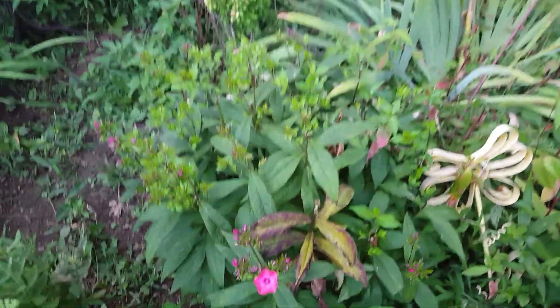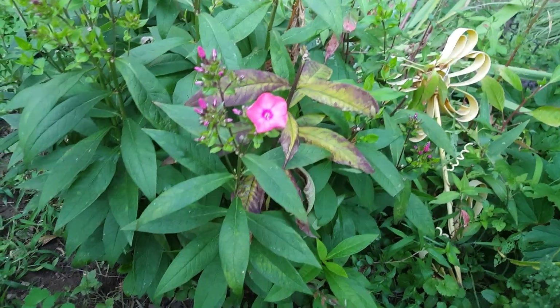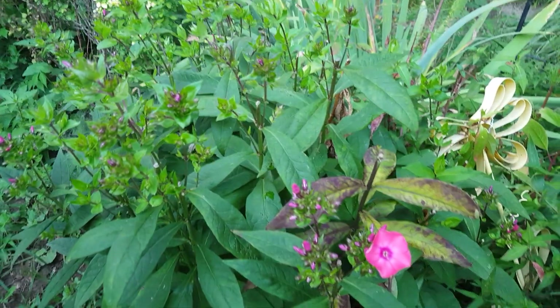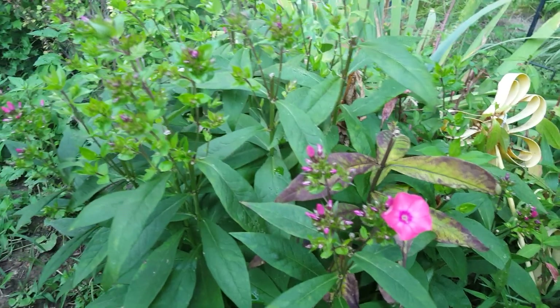The phlox — this is a hot pink phlox. I'm not sure what the botanical name or variety is, but you can see that I cut it back, I guess about a little over a month ago, and it is starting to rebloom.